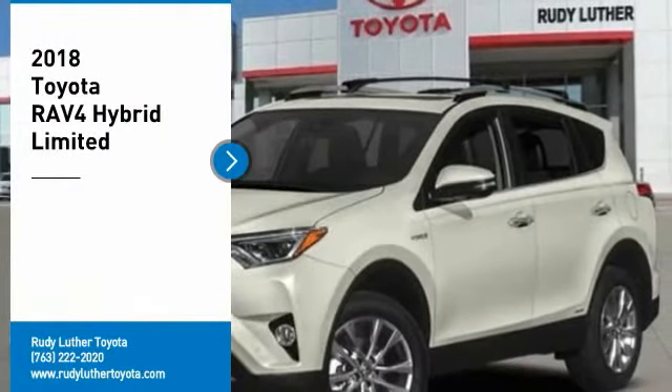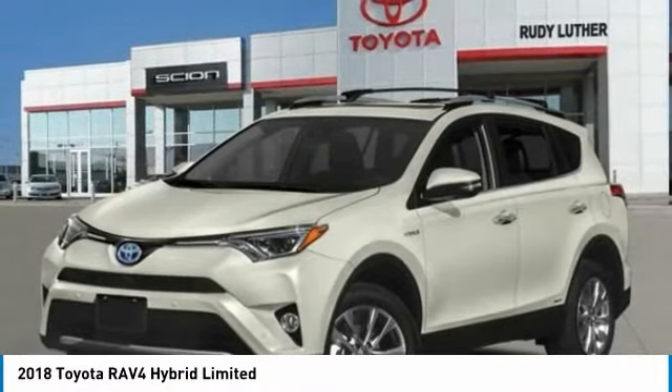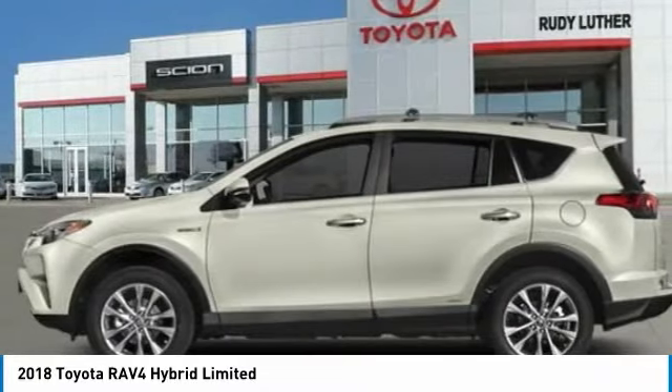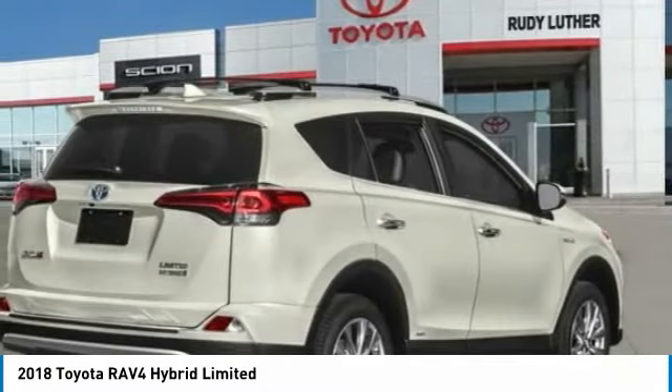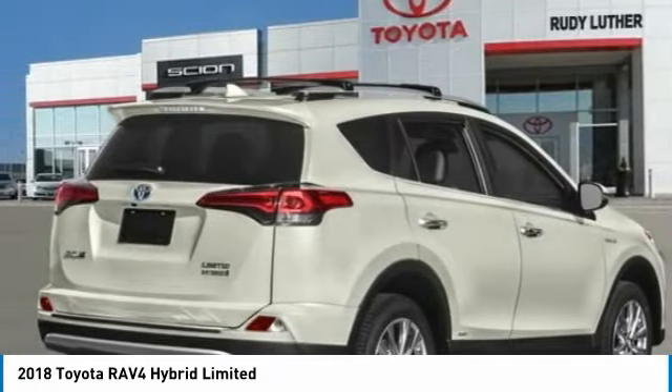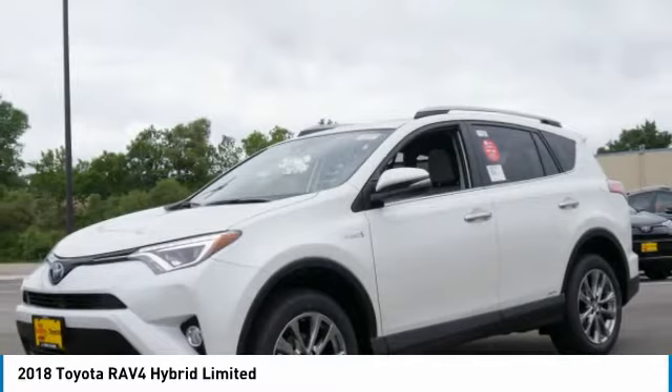Take a ride in a 2018 RAV4. The RAV4 is one of the most fuel-efficient SUVs in its class. Versatile and efficient, RAV4 mixes the comfort and drivability of a sedan with the benefits of an SUV. This highly evolved, well-packaged crossover SUV lets you have it all.